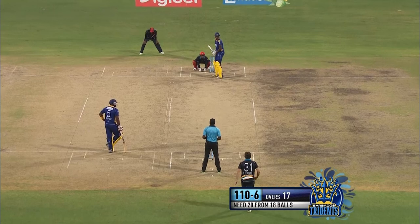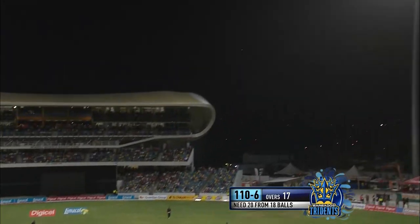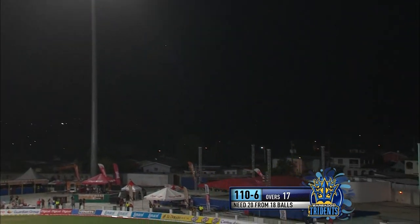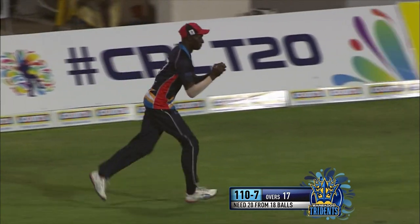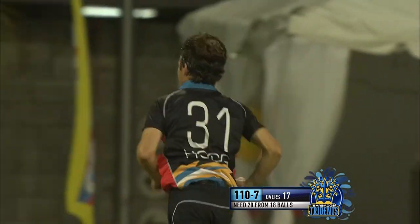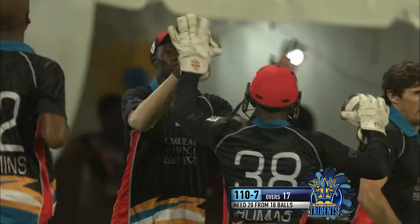Those infielders are very tight, they're not giving singles. He goes high — there's wind there. There's a fielder under it, and taken. It's a good, safe catch. Athene is a substitute fielder, and Hogg is into the wickets. What a moment here for the Hawksbills.